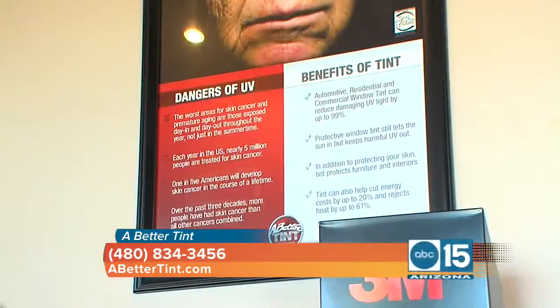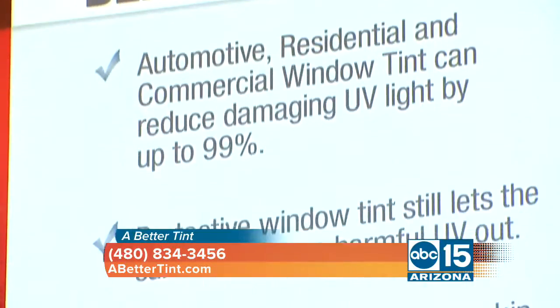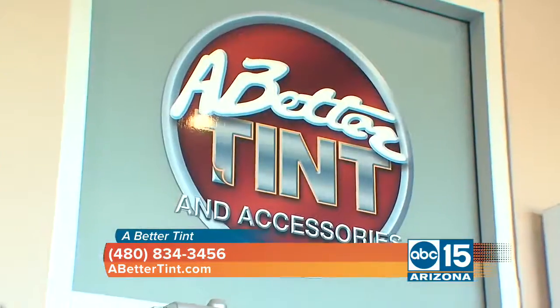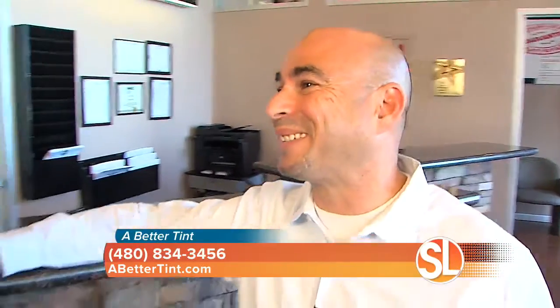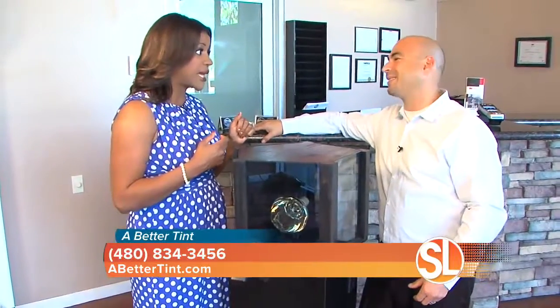So when you tint your home — because that isn't something that a lot of people do — what kind of energy efficiency are we talking about, and what kind of savings? Energy efficiency is amazing. The film is blocking out up to 60% of the heat, which is lowering your electric bill up to 30%. Especially in summer months, that's a big thing. If you've got a pretty chunky energy bill, 30% savings is big money.